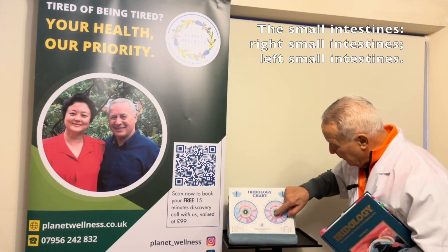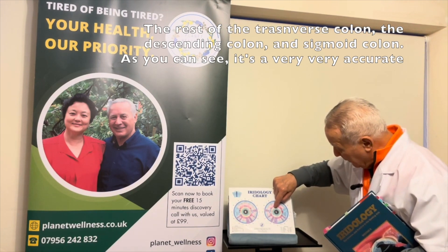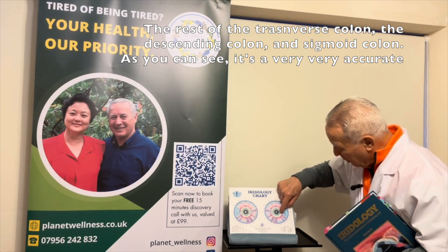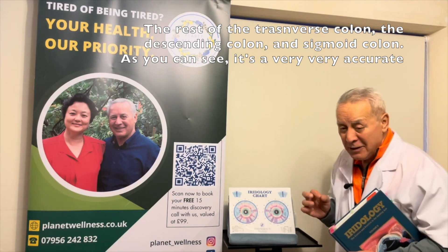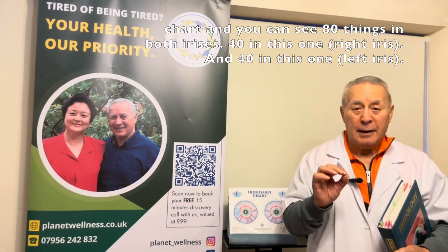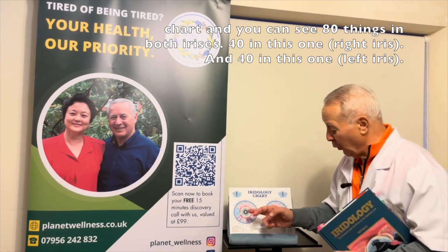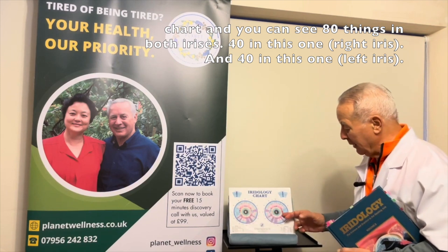And here is the left small intestine, the rest of the transverse colon, the descending colon, the sigmoid colon. As you can see, it's a very, very accurate chart, and you can see 80 things in both irises — 40 in this one and 40 in this one.